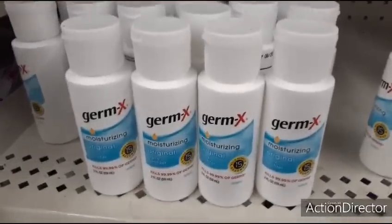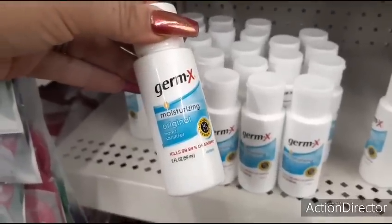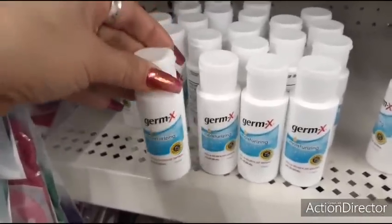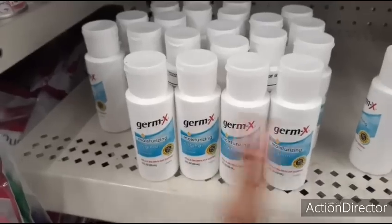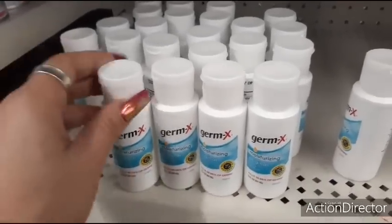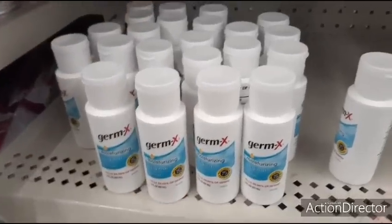You could put this as a stocking stuffer — Germ-X moisturizing original hand sanitizer, kills 99.9% of germs, and it's only 2 fluid ounces. If you're traveling for the holidays, it needs to be under 3 ounces if you're going to get on a plane, so this is very handy especially when traveling during the holidays.